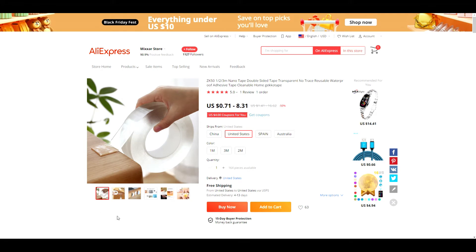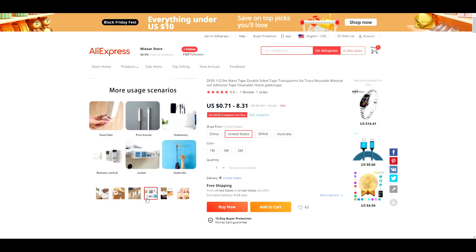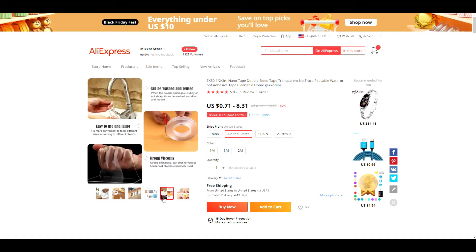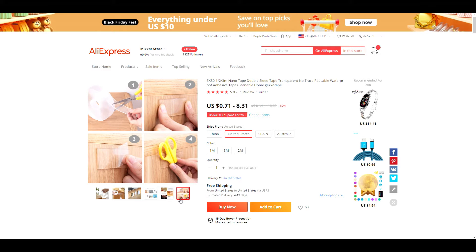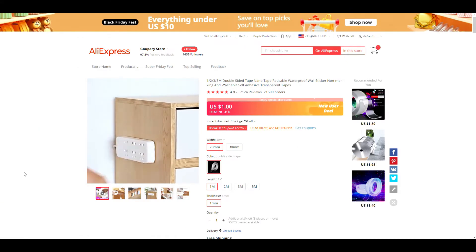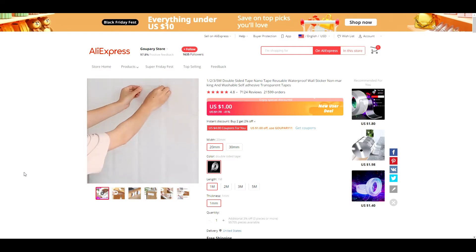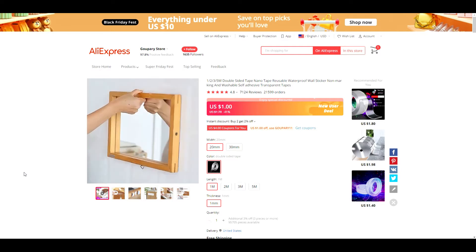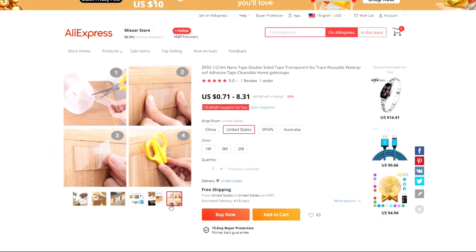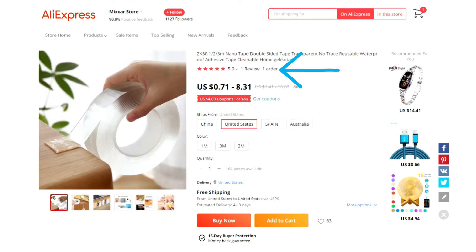Product number three is this double-sided clear tape. It looks super heavy duty and very useful. It's an evergreen product with a lot of sales and positive reviews. With this particular supplier you won't see the orders and reviews directly, but through another supplier you can see they are a top seller with over 21,000 sales. A quick caution: some suppliers are better than others. This video focuses on sellers offering 4 to 13 day shipping, but some suppliers only have one review and one order to look at, so just be aware of that.